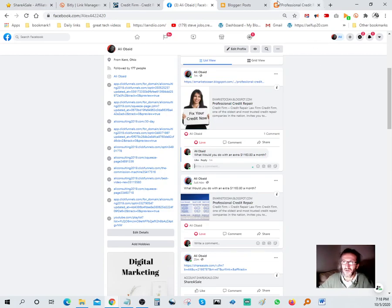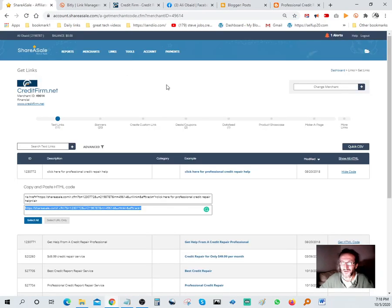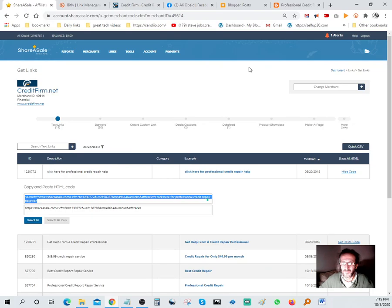So basically, to summarize what we've done: we went to ShareASale, picked an offer in the Finance section, grabbed the link. Let me also show you guys a cool additional way to do this tutorial. If you go back to the HTML code for the banner ad, copy that HTML code, you can embed it directly into your Blogger post.